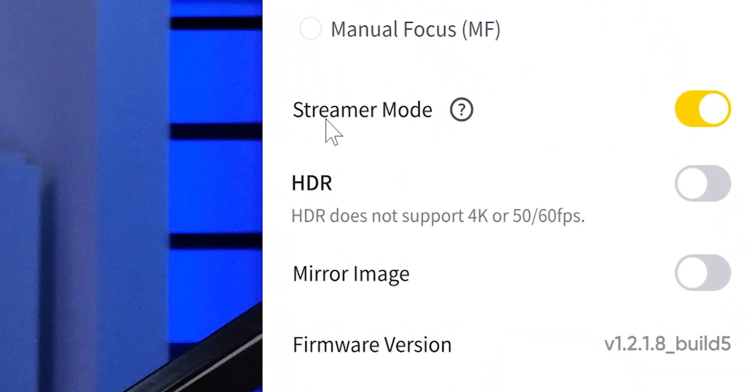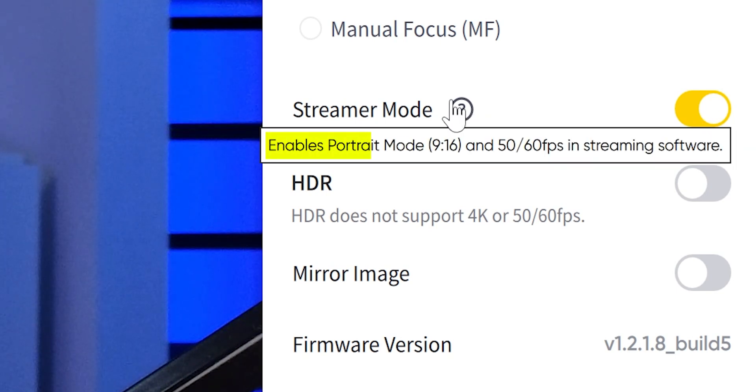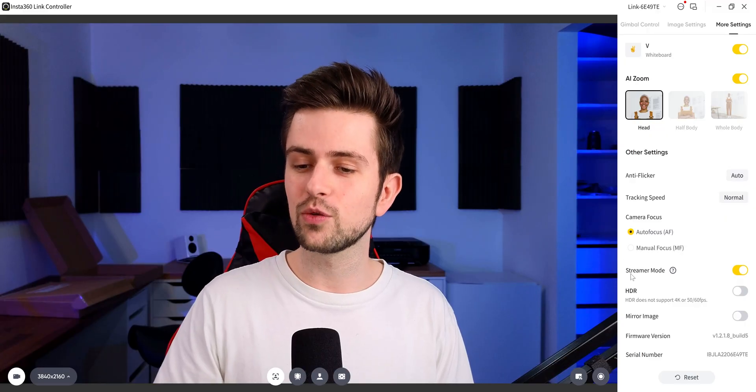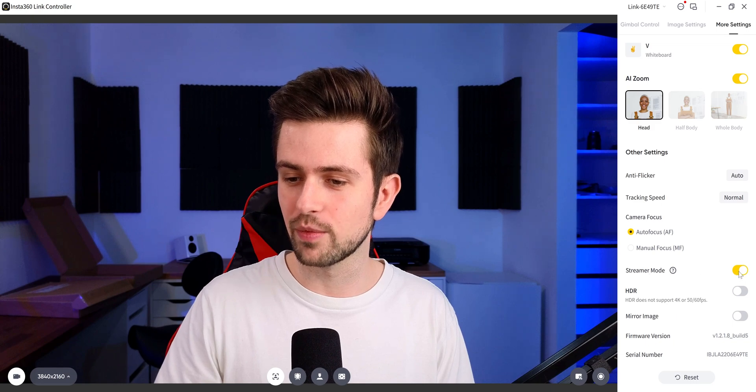On the right in the software, there's streamer mode. What this does is enable portrait mode and also makes it possible to get 50 or 60fps in your streaming software, like OBS — which is something a lot of people are looking for. You can get 1080p 60fps, but you will need to install the software and then enable streamer mode.